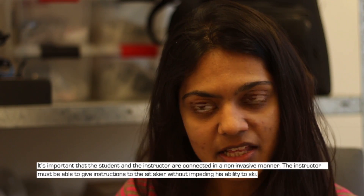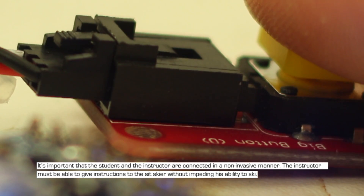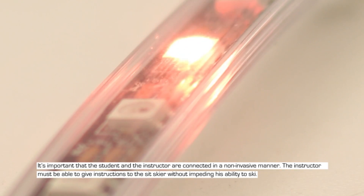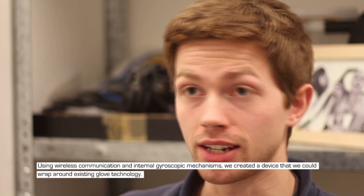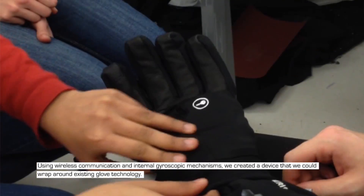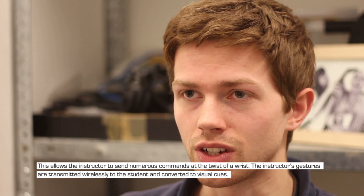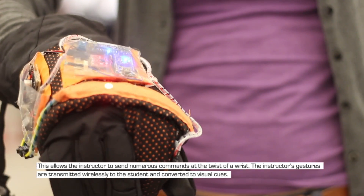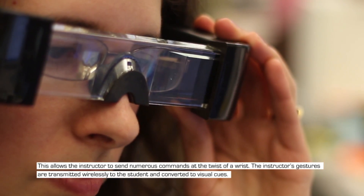It is important that the student and the instructor are connected in a non-invasive manner. The instructor must be able to give instructions to the sit skier without impeding his ability to ski. Using wireless communication and an internal gyroscopic mechanism, we created a device that wraps around existing glove technology. This allows the instructor to send numerous commands at the twist of a wrist.